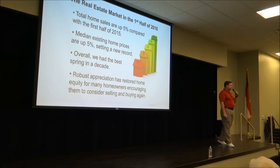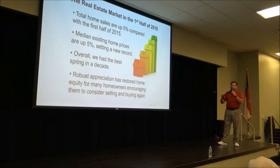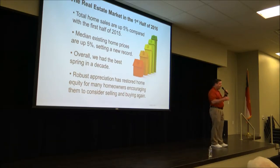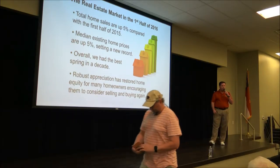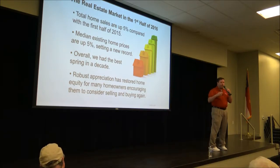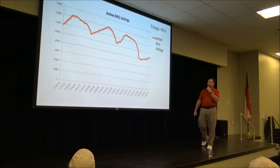These numbers are from Realtor.com — trends for the first half of 2016. Total home sales are up 5% compared to 2015, and the median existing home price has gone up 5%, hitting a new high. We had the best spring in a decade — 2006 was the last time we were this busy. Appreciation has restored equity: over 95% of homes in the U.S. now have positive equity, whereas five years ago about 30 to 35 percent had negative equity — they owed more than the home was worth.